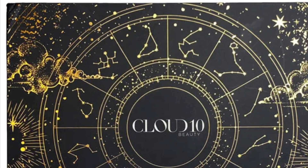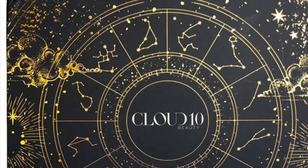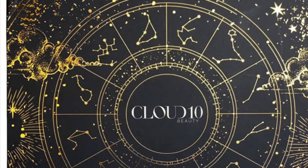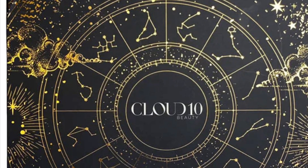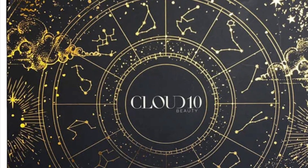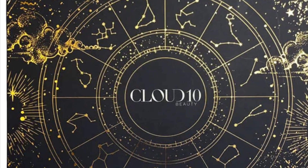The 2023 Cloud 10 Beauty 12 Days of Sleigh Volume 6 advent calendar is available now. This calendar is $79 and includes 12 best-selling products from popular brands. If I do happen to get this in PR, I will do a full review for you.